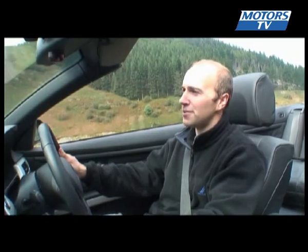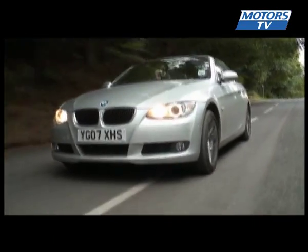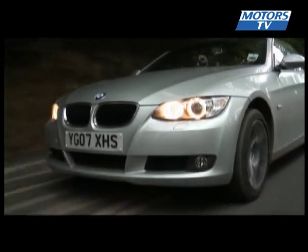Whether the top is up or down, the car looks good from every angle. It's got a low, squat body position and the looks are further improved by the nice BMW alloy wheels.